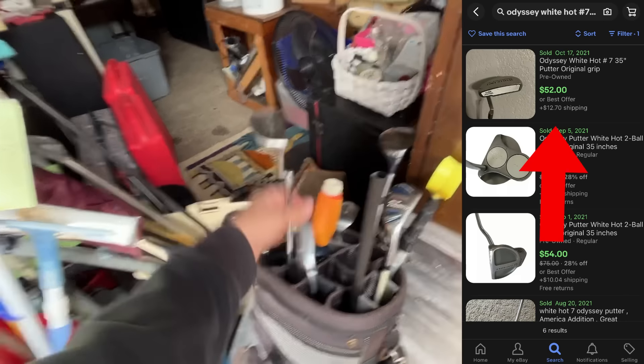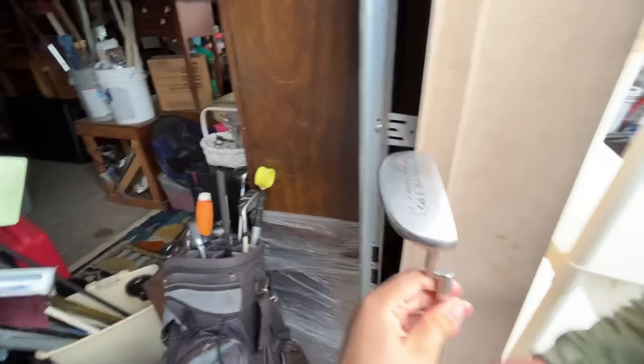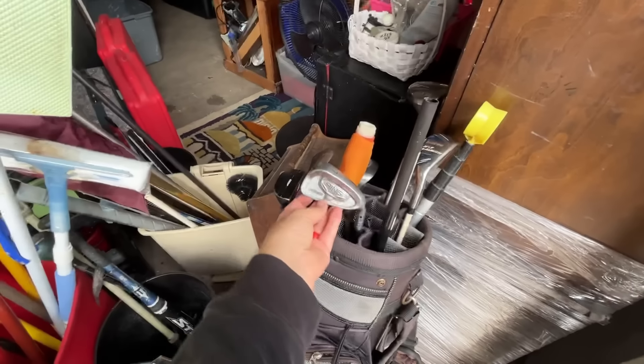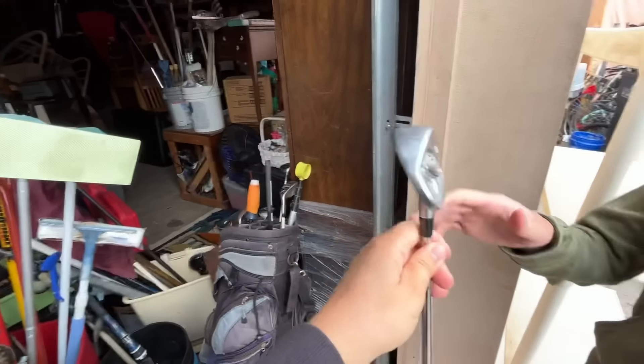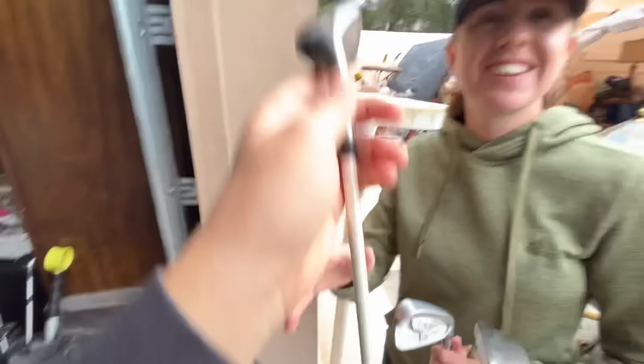We got an Odyssey White Hot Number Seven — they don't make these anymore and they go for a little bit more. It doesn't have a grip, but this became the fang-style putter that Luke Donald made famous, and basically every company has a clone of it. We also got a Ping Answer 7-iron, one of the only forged Ping clubs for a long time, with a Project X shaft in there — pretty good. Might as well get the Tour Edge one too.